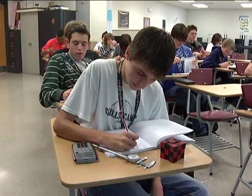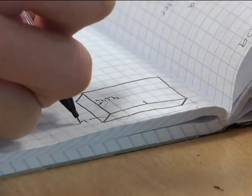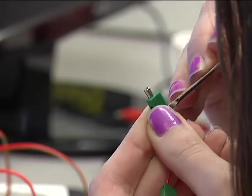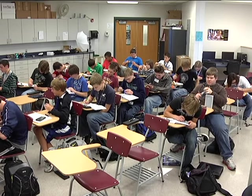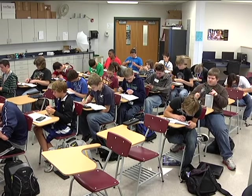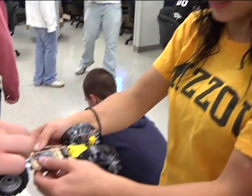Now that I've started this class, I've thought a little bit about engineering, but now I think it's something that I might want to go for in life. Project Lead the Way's curriculum makes math and science relevant for today's students. By engaging in hands-on, real-world projects, students understand how the skills they're learning in the classroom can be applied in everyday life.